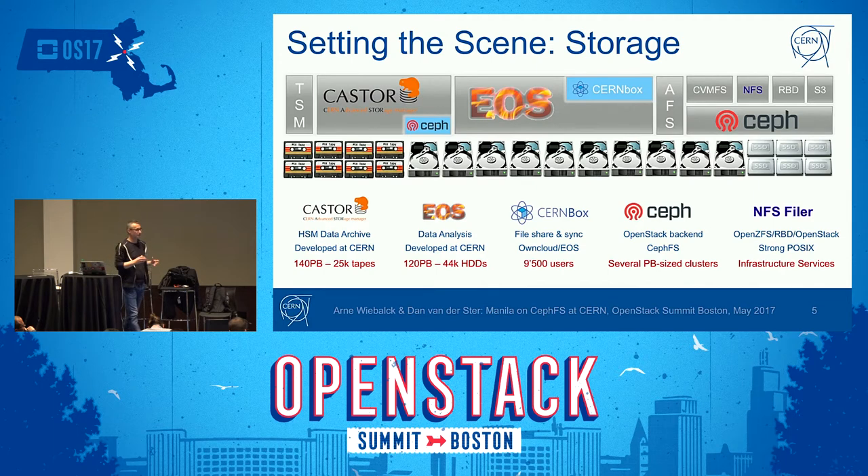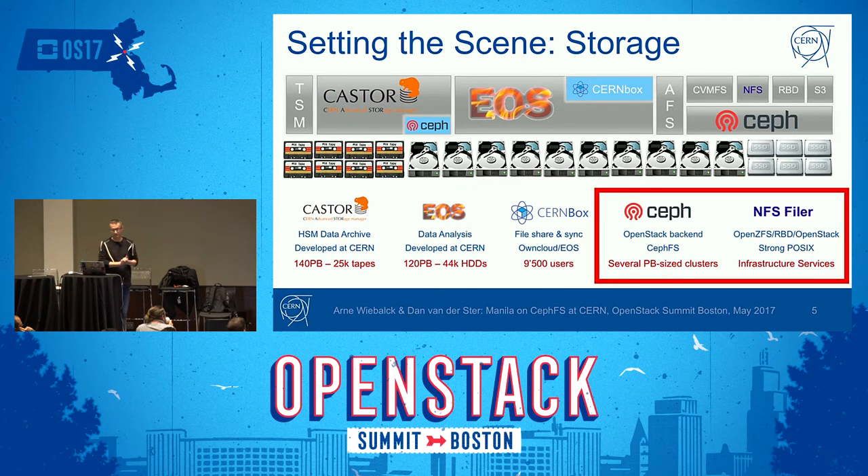CERN does a lot in storage — we have everything from tape robots to SSDs to help users with their needs. Our flagship storage system is an in-house development called EOS, mostly used for data analysis, with a capacity of 120 petabytes on 44,000 spinning drives. What we're going to focus on is Ceph as the backend for Cinder, and our NFS filer service — for users that require NFS access to their data.